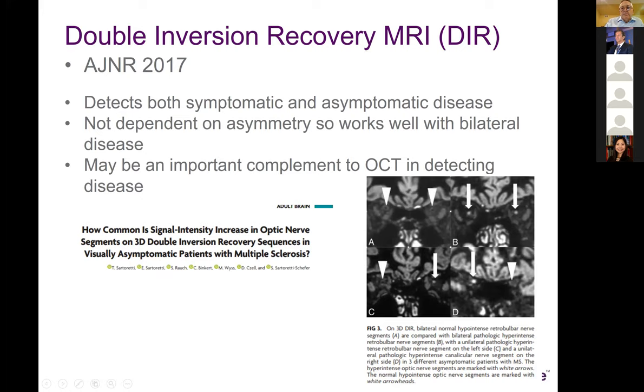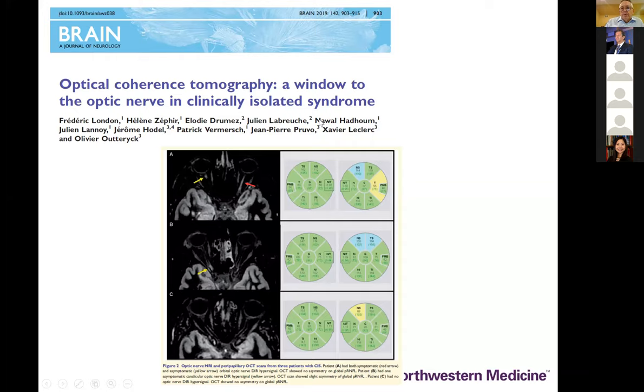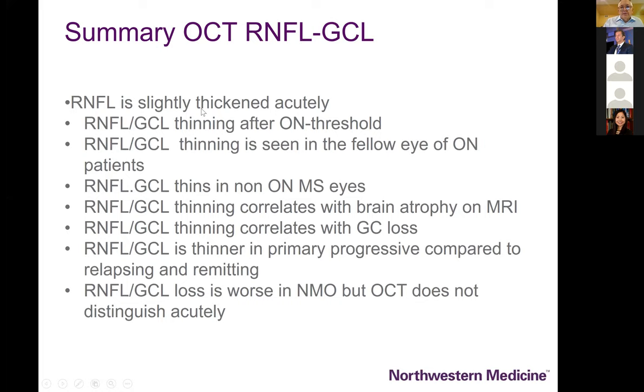In a 2019 Brain paper, the double inversion recovery sequence was compared to OCT and turned out to be complementary — both were an excellent clinical window. Together, OCT and these newer MRI techniques with double inversion recovery will be very important in detecting ongoing demyelinating disease and previous optic neuritis. In summary: retinal nerve fiber layer is slightly thickened acutely in optic neuritis and you can detect that with OCT.